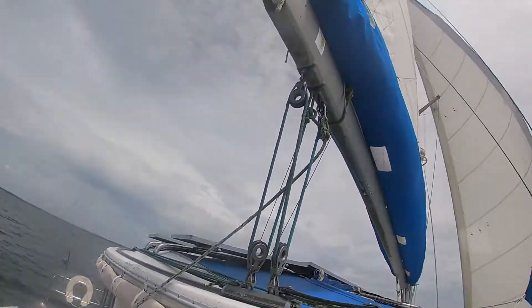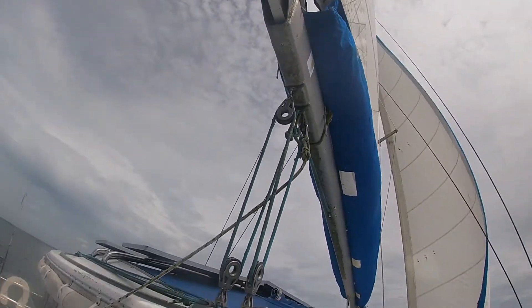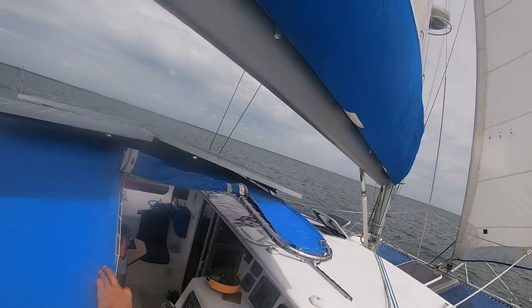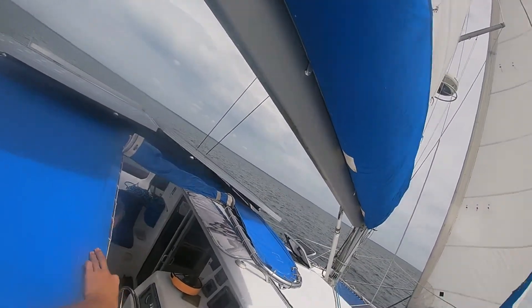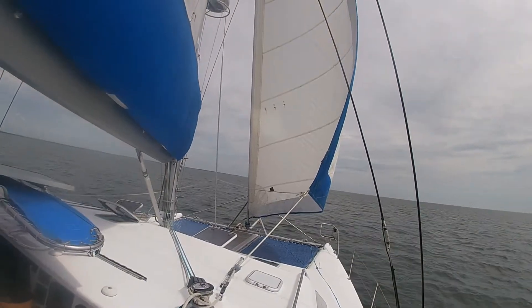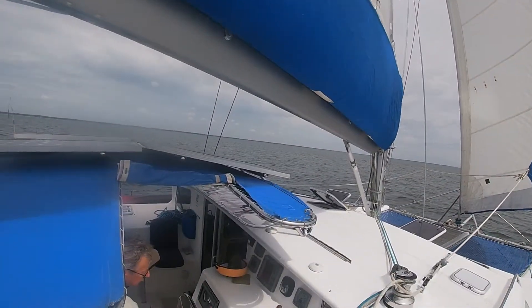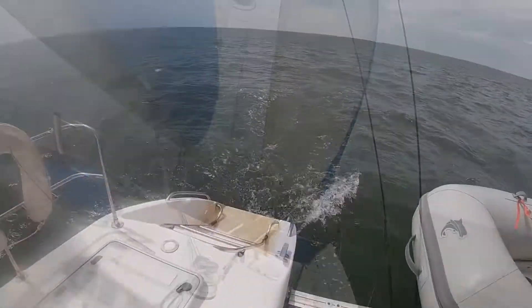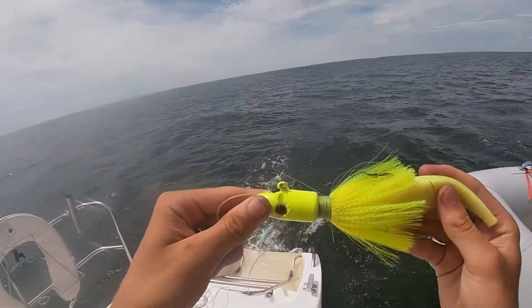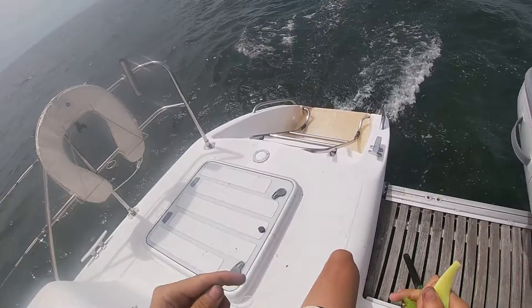So basically what I just did is I moved the beam for the mainsail over to one side. The wind's at eight knots and our speed is currently five knots, which is pretty good — we usually do about half the wind speed. We're sailing along here and I'm gonna do some trolling now. I got this lure — should be pretty good.